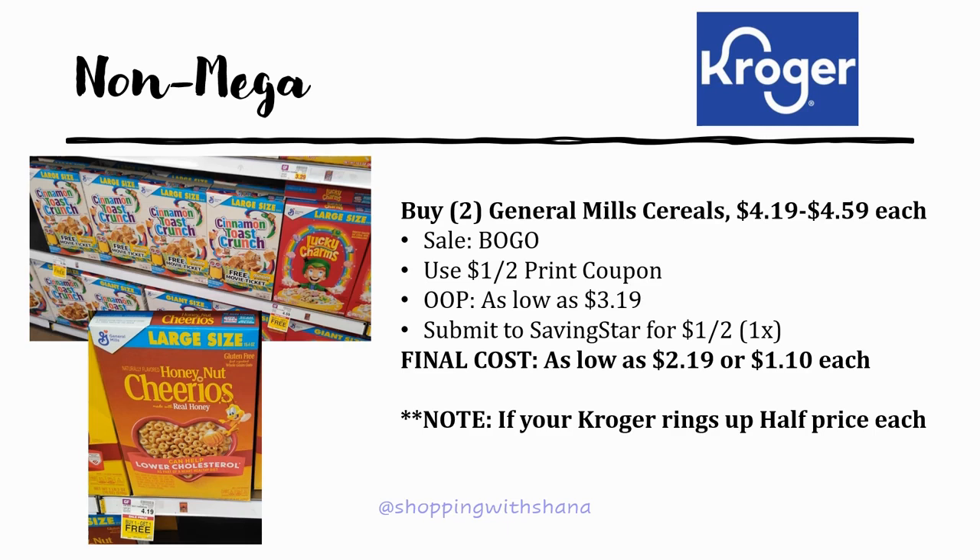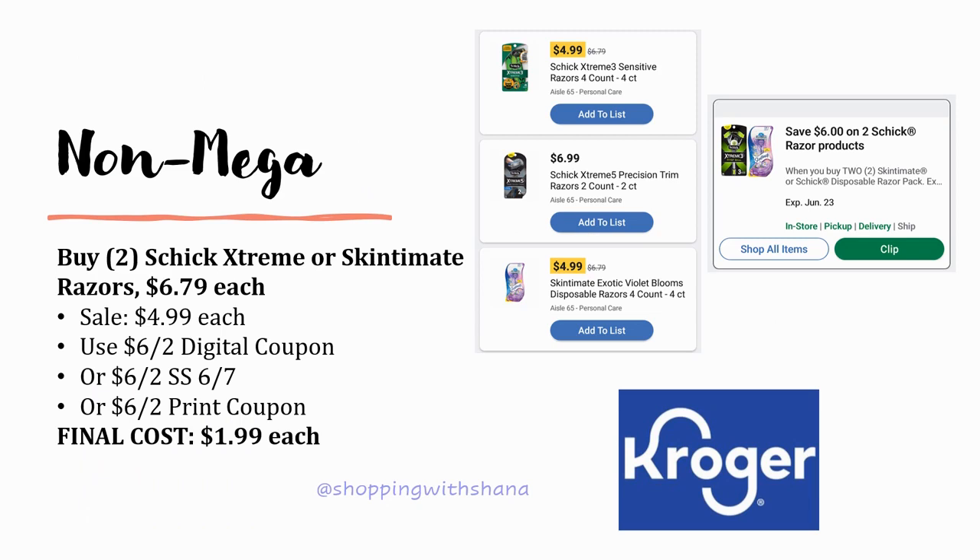If your Kroger rings up buy one get one as full price and completely free, you'll need to grab four cereals. Use the dollar off two printable coupon on the full-price ones and pay as low as $7.38, then submit to Saving Star for a dollar off two — final cost $6.38, or $1.60 each. Not quite as good, but if you're not brand-specific on General Mills, the mega cereal deal this week is much better.